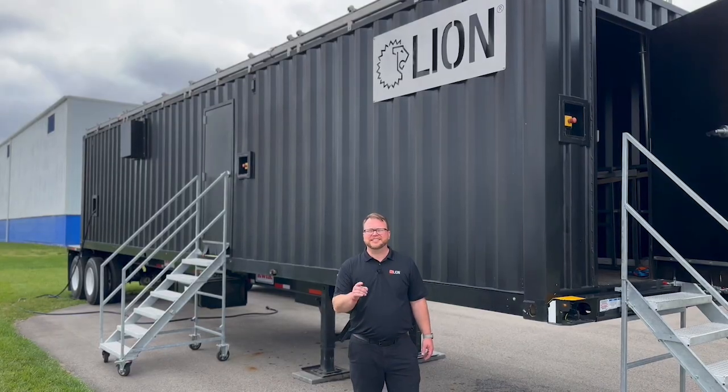I'm Dave Dukowitz with Lion. These are our Training Ready Units that'll provide world-class training environments for your future. Thank you and stay safe.